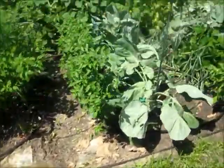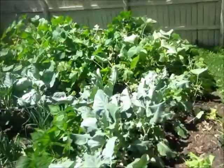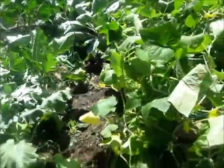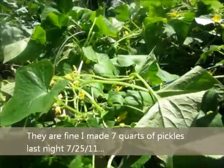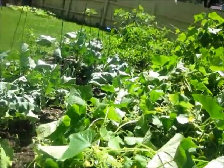Our cucumbers fell down this morning, didn't they? Where? Look. Why? Because it's been very, very, very windy. Maybe they'll be okay, huh?